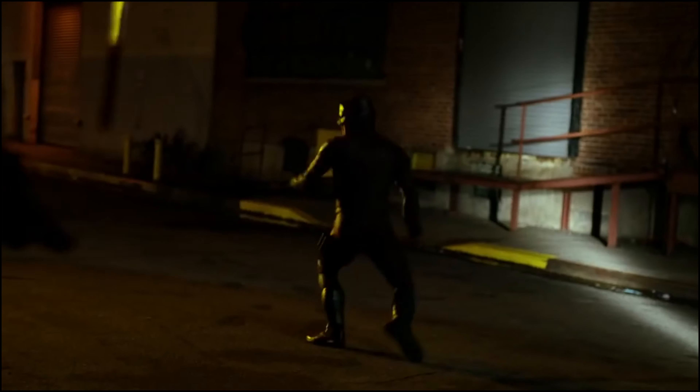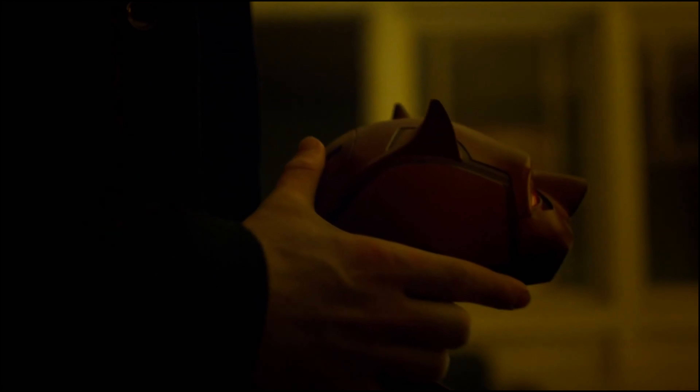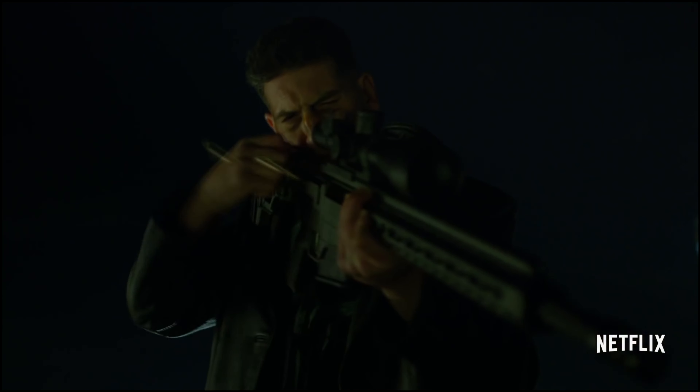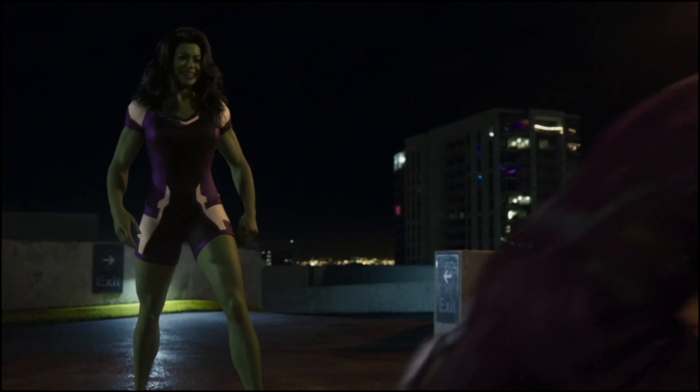If you were to put this in a lineup and say which one of these is Bullseye, I would not pick this. If there was anything a little bit more closer to the comic book look — it doesn't really look like Bullseye. But there is a chance that there's an evolution of the costume, and this is just like a proto-suit that he's back in.